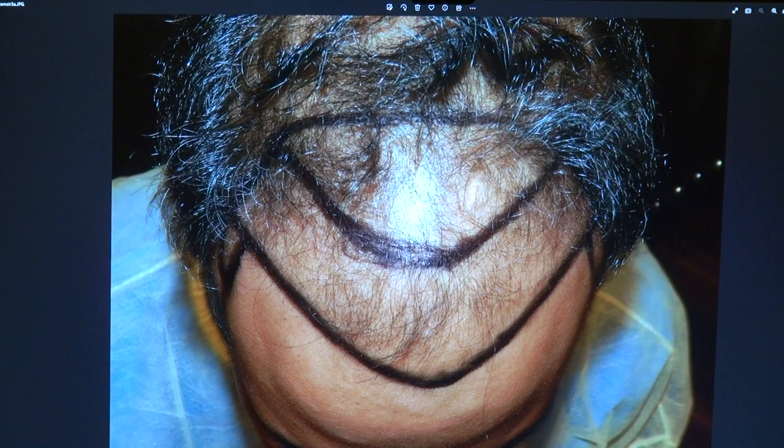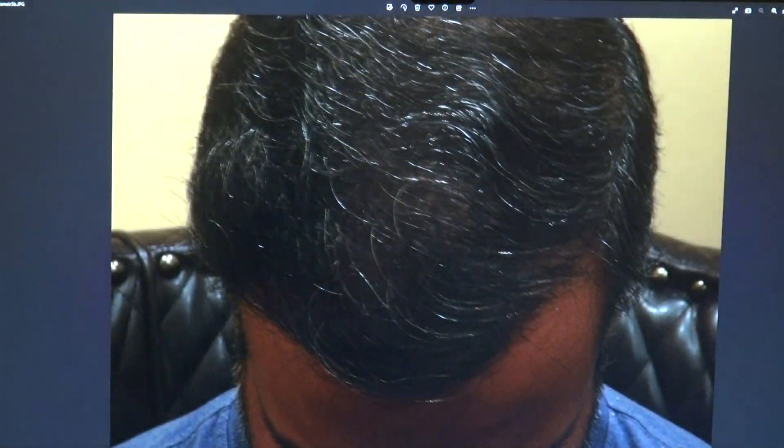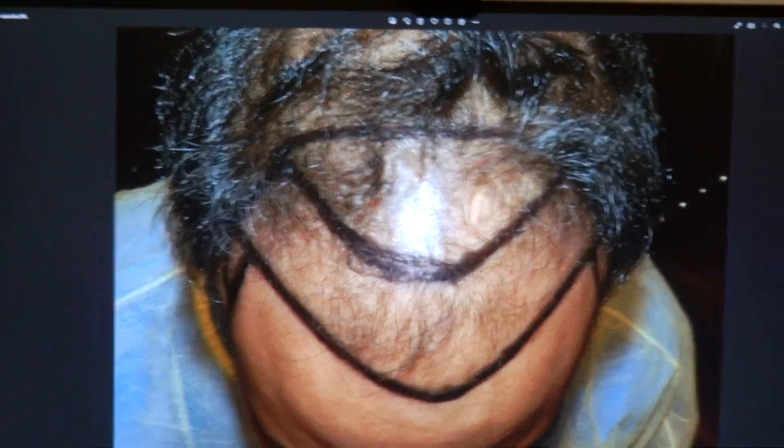This is how he was, and you can appreciate the density as well. Look at him now — excellent density, very natural, very dense. This is where he was and this is where he is now.